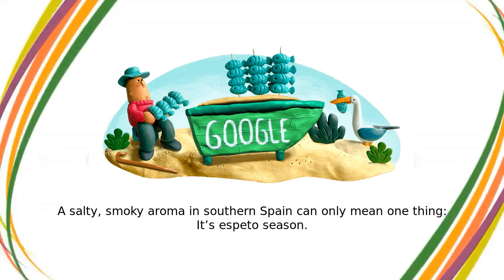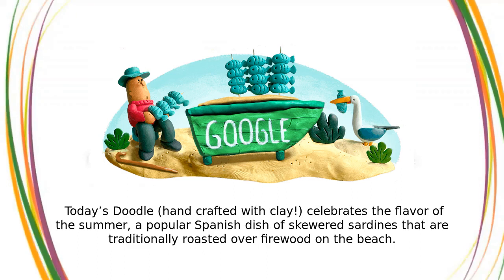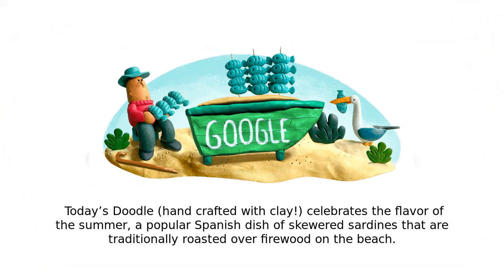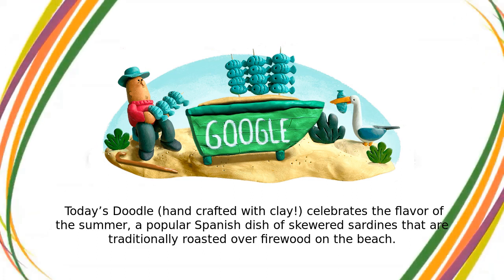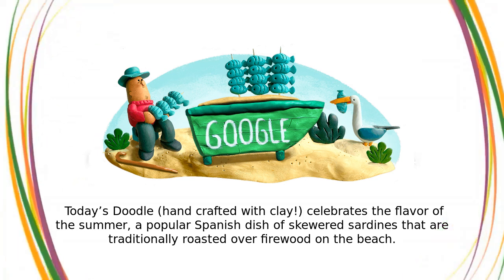A salty, smoky aroma in southern Spain can only mean one thing – it's Espeto season. Today's Doodle, handcrafted with clay, celebrates the flavor of the summer: a popular Spanish dish of skewered sardines that are traditionally roasted over firewood on the beach.